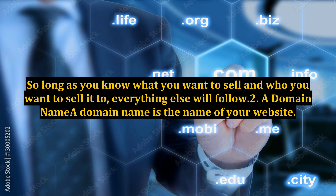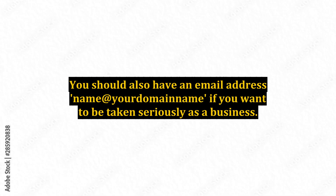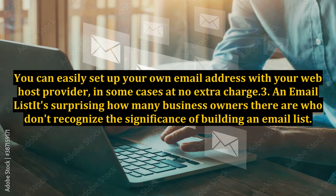2. A domain name. A domain name is the name of your website. It's always a good option to go for a .com as it's generally recognized as a business domain. You should also have an email address at your domain name if you want to be taken seriously as a business. You can easily set up your own email address with your web host provider, in some cases at no extra charge.